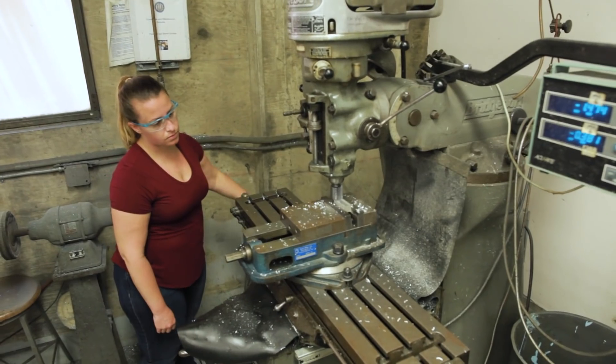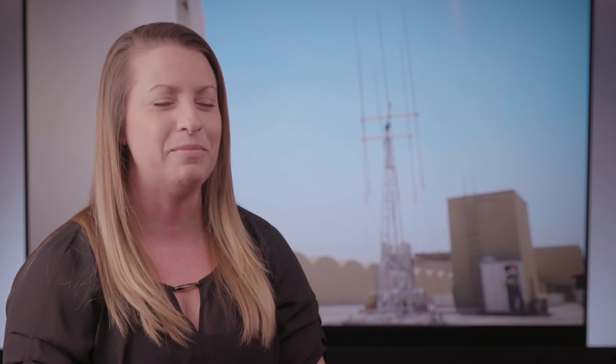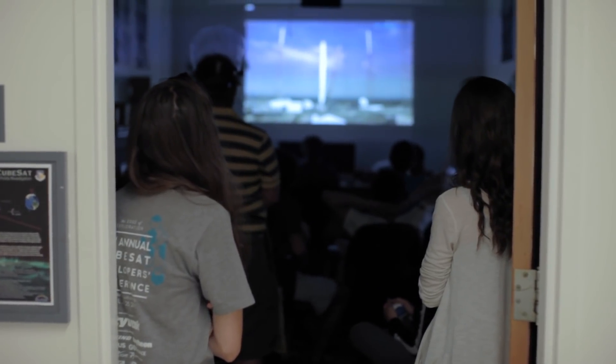The three or four of us would be in the basement 40 hours a week, barely coming out to see the light. It will always be a moment of pride for me, because how many people can say that they've put something into space.